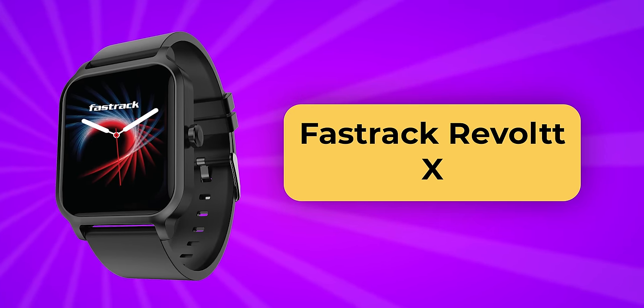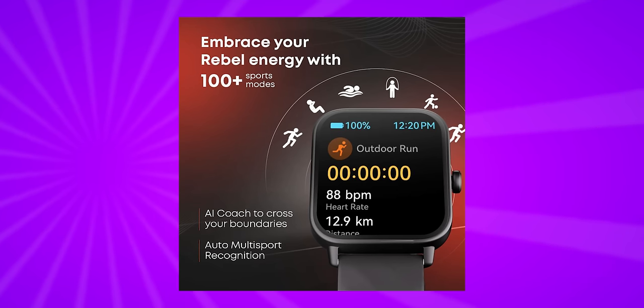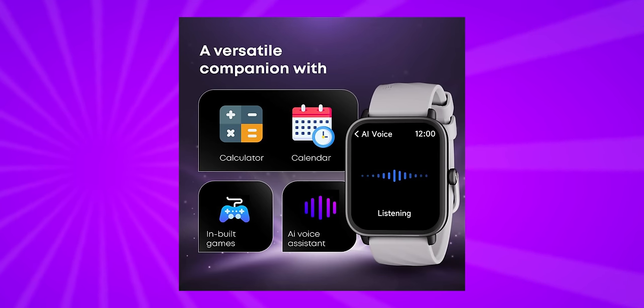Next is the Revolt X, which is great value for money. It has a 1.83 inch screen, Bluetooth calling support, 100 plus sports modes, and an AI coach. If you are health conscious, the AI coach will help you. It is also IP68 water resistant.